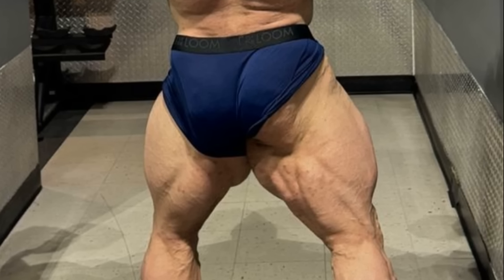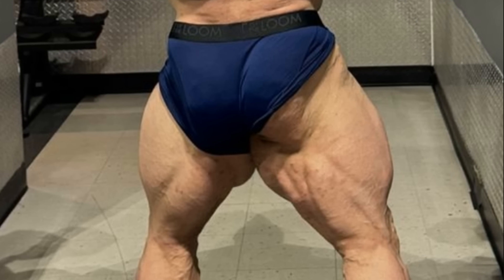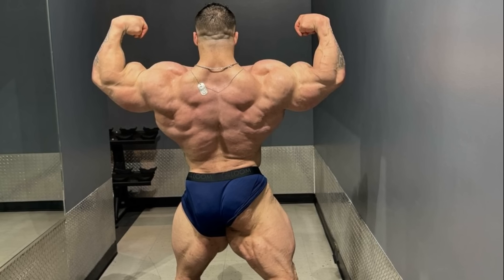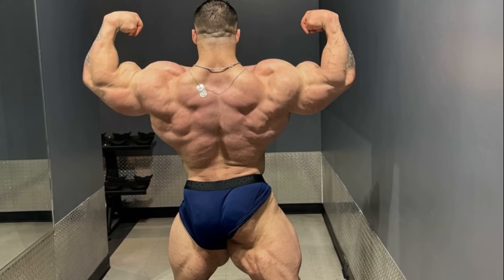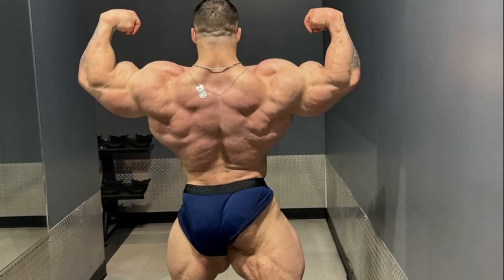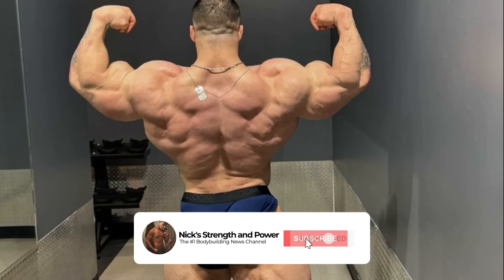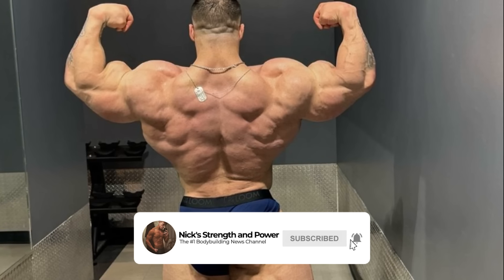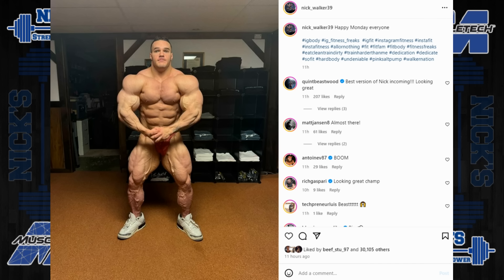You can't really tell in this picture how recovered the injured hamstring is, but the hamstring you can see looks good. Hopefully they'll be balanced when he's on stage. As far as his back goes, I think he's made some improvements — he looks a lot thicker throughout the back, especially in the lower lat area. Obviously his arms look huge, but overall I'm really excited for this comeback.